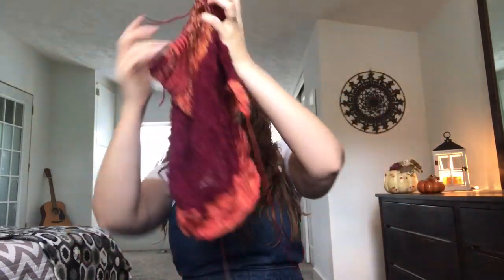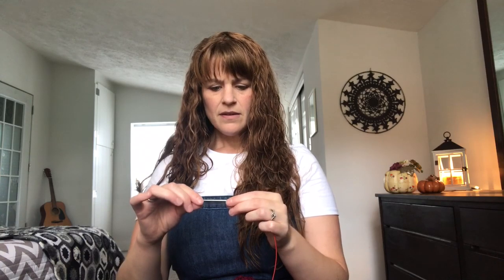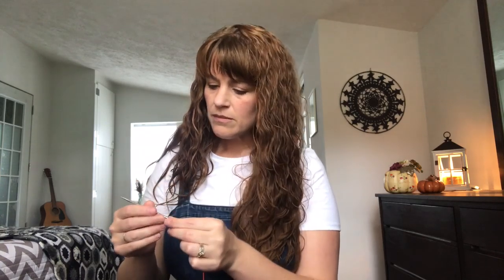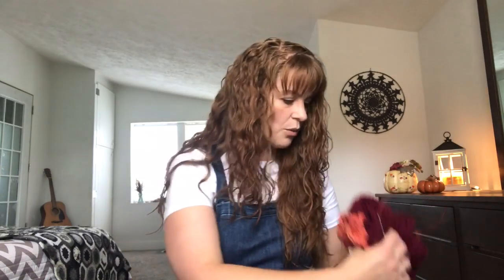I'm using the recommended needles — US 5, 3.75 millimeter. All of the needles I use are ChiaoGoo Red Lace. Those are all of the works in progress I have to share for my knitting and crocheting.